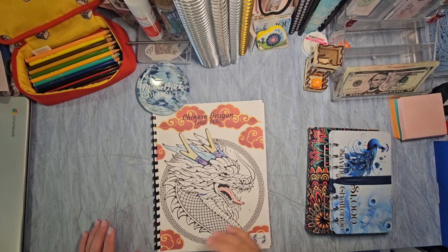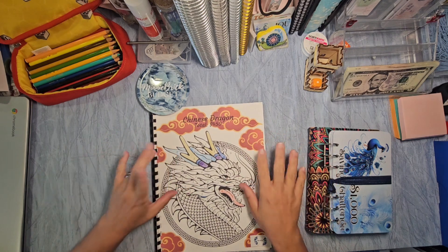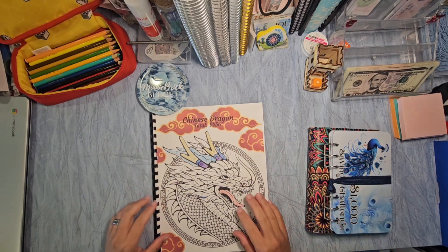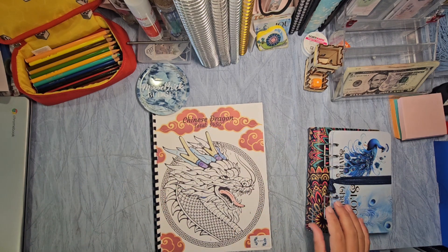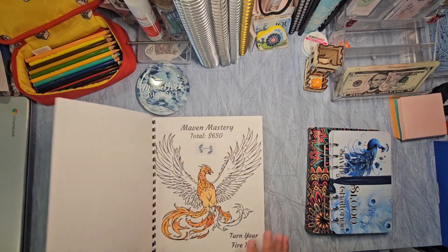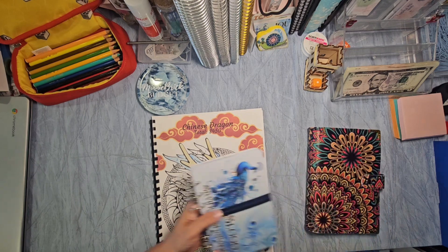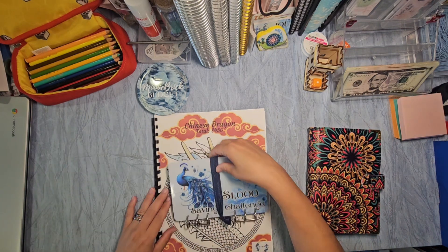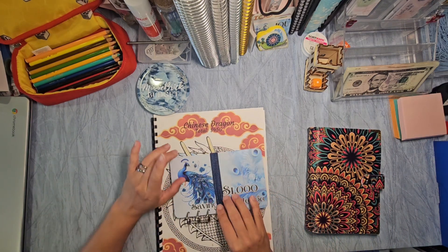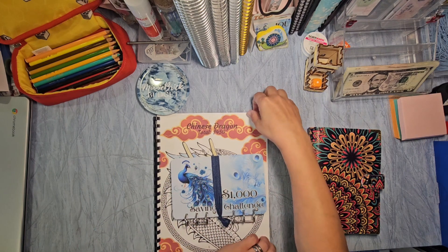Hello, this is Minnie with Mini Brick Budgets, and it is our debt day! We're gonna work on our challenges that go to our debt — we've got our Chinese Dragon, our Maven Mastery Phoenix, and our Peacock challenge from Ren. Normally I don't do this — normally I video for a week and then keep going.